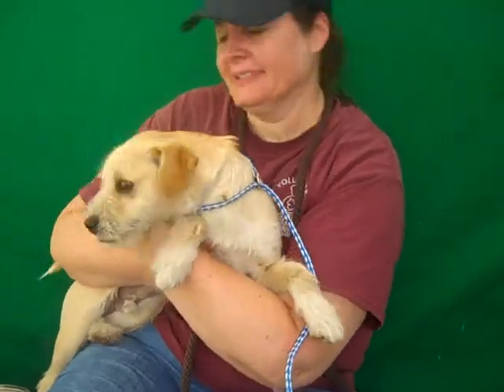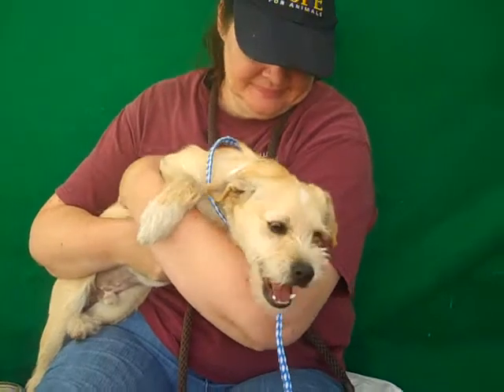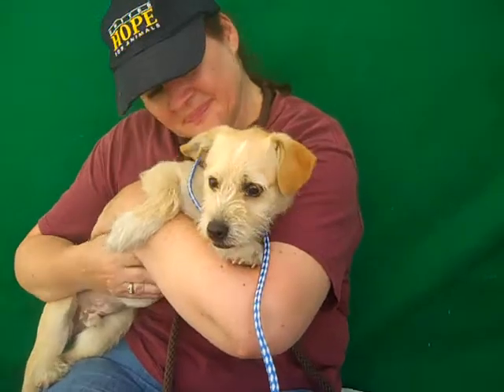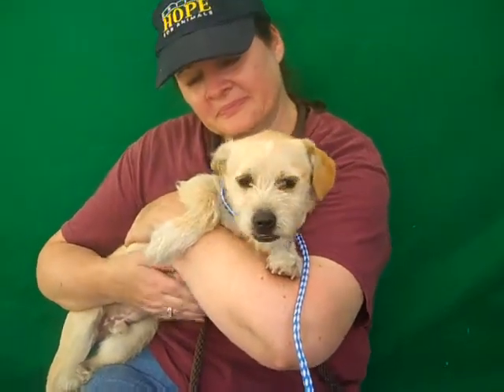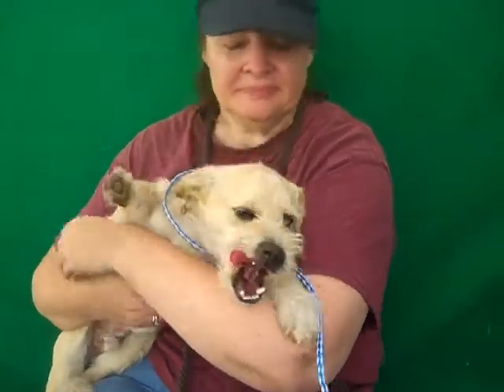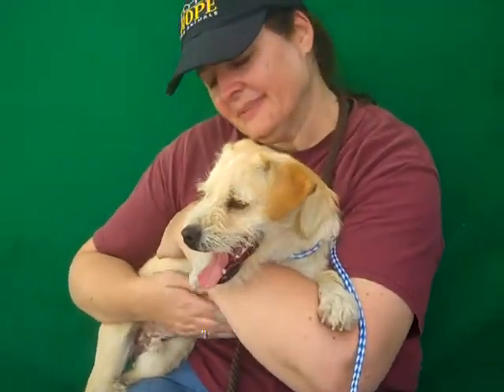He's already doing pretty good on his leash, but as a puppy of course he could always use a little bit more training to perfect his skills. So he's off to a good start and we would love to see him go to an active home — an individual or a family in an apartment or a house — somebody that will take him out on some walks, play with a ball with him, and give him some nice belly rubs. That's what he needs.